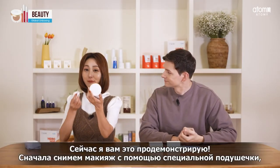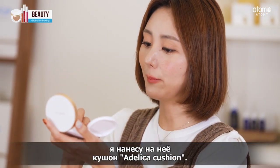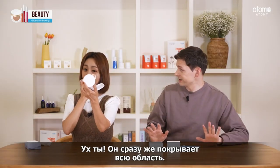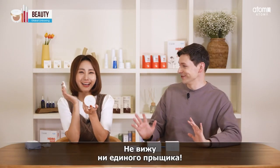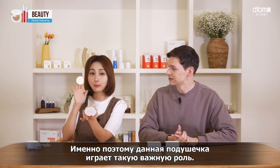I will show you. I removed my makeup with the cleansing tissue, and you can see this flaw on the skin. I'm going to cover it with the Adelica Cushion. Wow — it covers it immediately. Look at this! I can't see a single blemish. So that is exactly why the sponge is important — aren't all sponges the same? No way, Atomy is different.